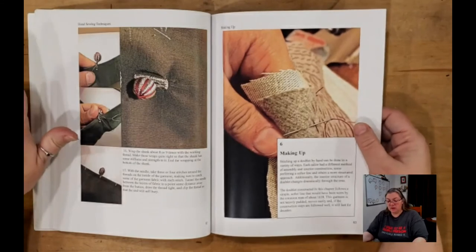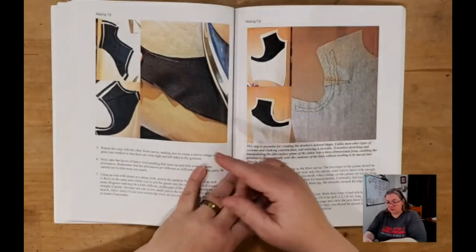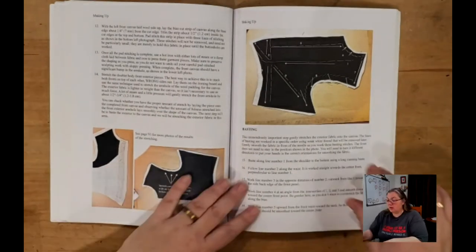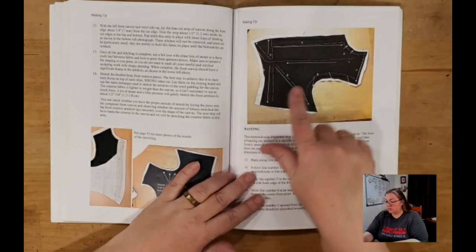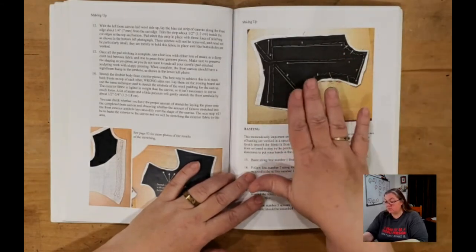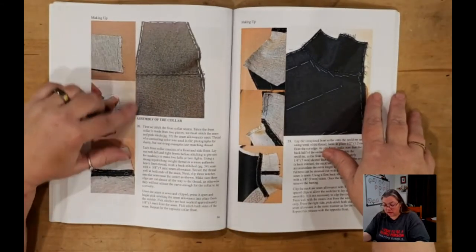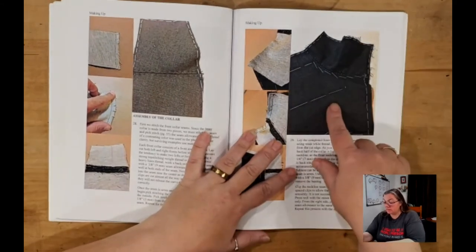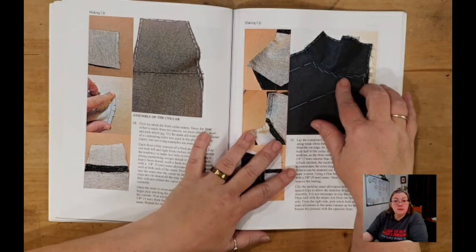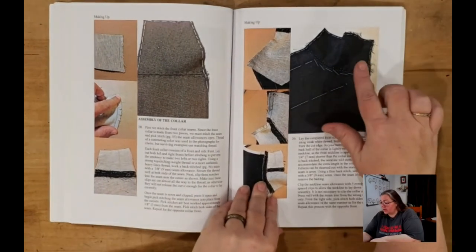Now that we've gone through how to make the pattern and how to cut out the pattern from all the different fabrics, he finally gets to where we're actually going to make the garment up. He goes through how to put the pieces together, the exact steps you need to go through with explanation of what you're doing at each step. We have a diagram showing how you attach the outer fabric to the canvas — being basted and stretched so that the outer fabric and canvas end up the same size without any ripples.